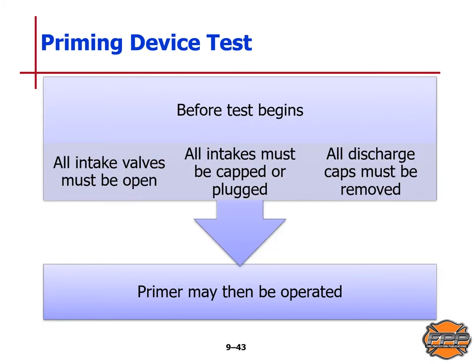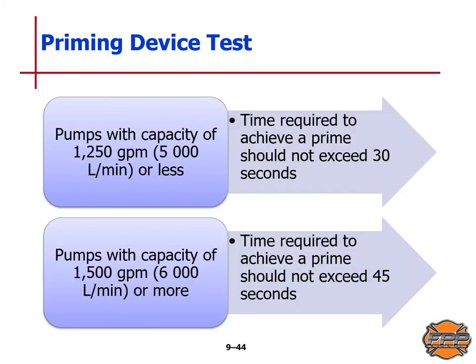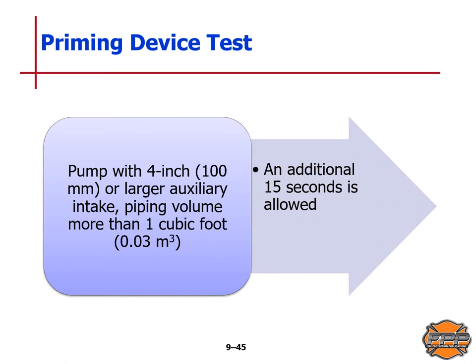Before the priming device test begins, all intake valves must be opened, all intakes must be capped or plugged, all discharge caps must be removed, and the primer may then be operated. Pumps with a capacity of 1,250 gallons per minute or 5,000 liters per minute or less should achieve a prime in no more than 30 seconds. Pumps with a capacity of 1,500 gallons per minute or 6,000 liters per minute or more should achieve a prime in no more than 45 seconds. For pumps with a 4-inch or 100-millimeter or larger auxiliary intake with piping volume of more than 1 cubic foot or 0.3 cubic meters, an additional 15 seconds is allowed.